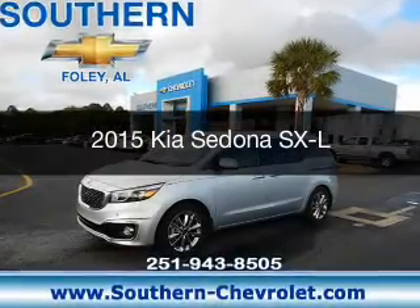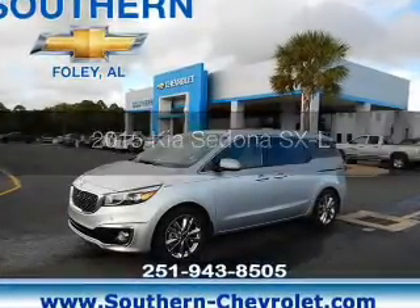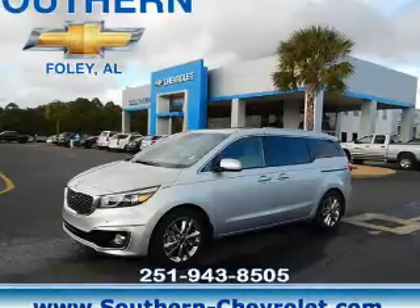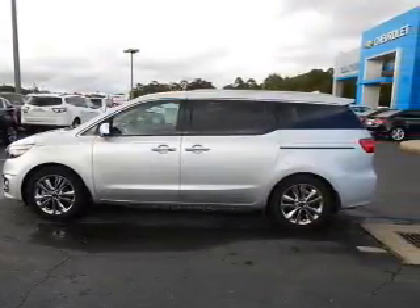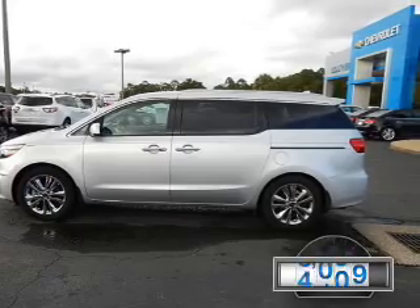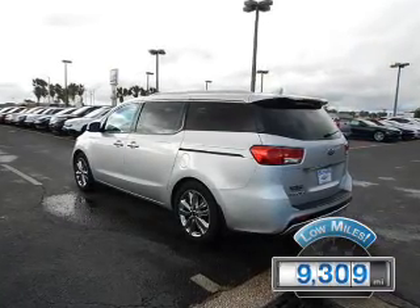This is a used 2015 Kia Sedona. It's powered by front-wheel drive, six-cylinder engine, and a six-speed automatic transmission. With fewer than 10,000 miles, this vehicle is like new.